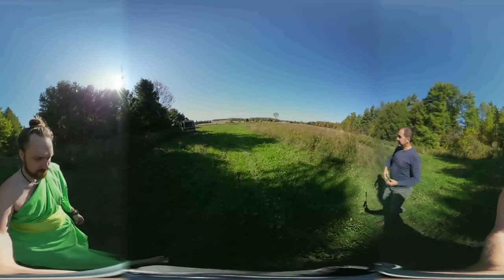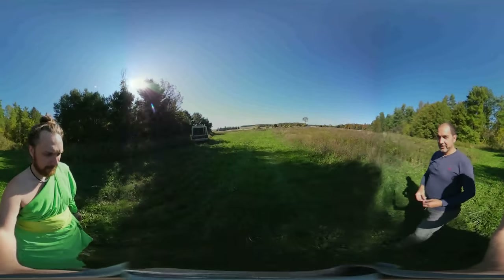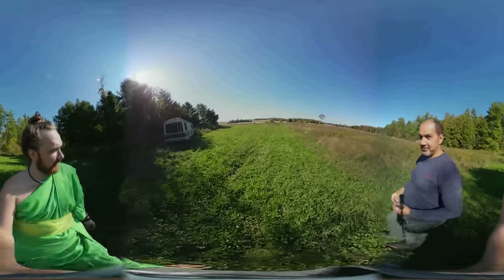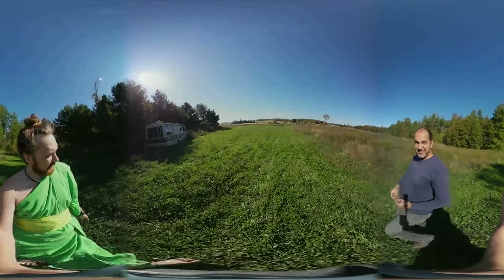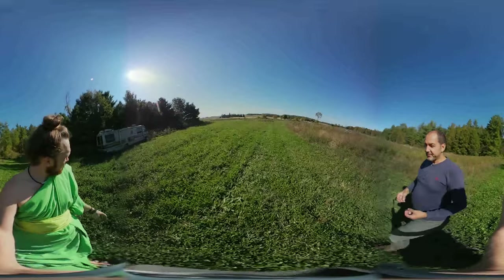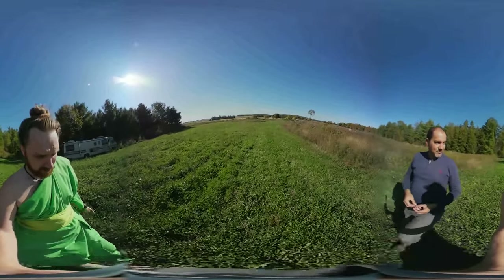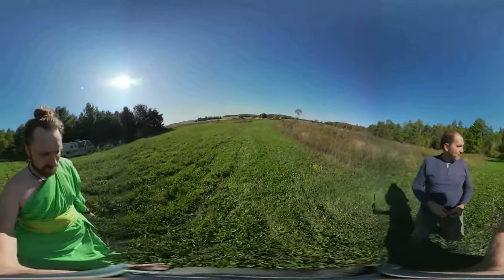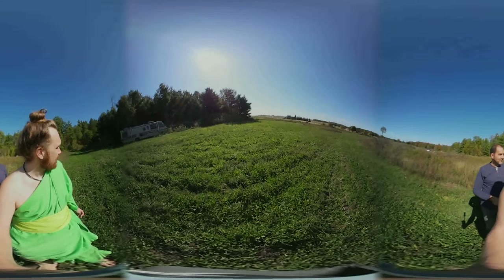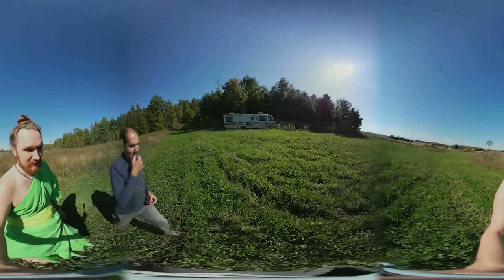This is the old RV that Santo lived in for about a year while he finished his place. He's been trying to get rid of it but nobody wants it because it's mostly plywood. He's planning to take out the fridge and a generator he can use. There's a big hole in the front where the engine was removed.